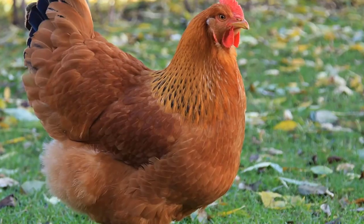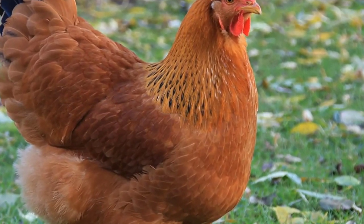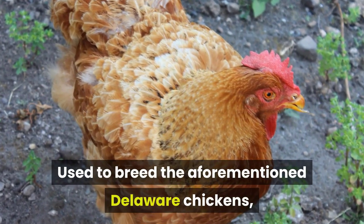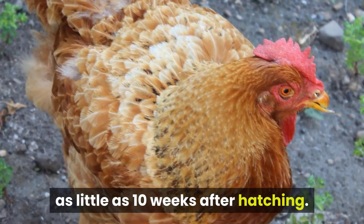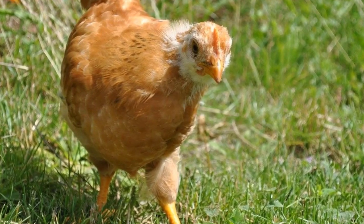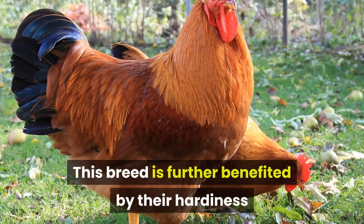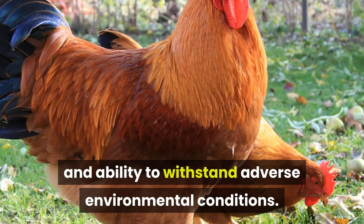New Hampshire. The New Hampshire chickens are another breed that offer the added benefit of egg-laying in addition to large, meaty bodies. Used to breed the aforementioned Delaware chickens, the chicks are harvest-ready in as little as 10 weeks after hatching. The hens are also excellent mothers, so you can potentially hatch your own chicks as well. This breed is further benefited by their hardiness and ability to withstand adverse environmental conditions.